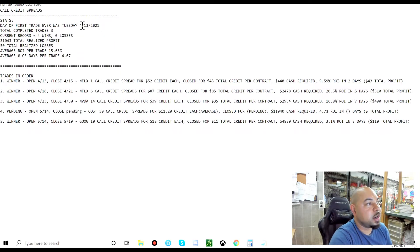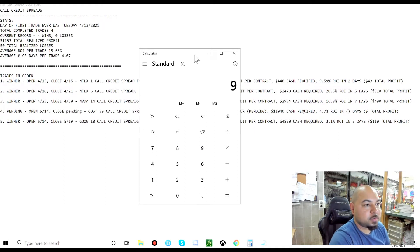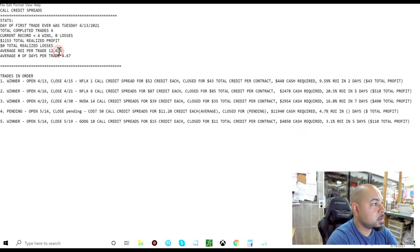Let's update the stats. My first trade was on April 13th of last year. Total completed trades: four, with a four and oh record. Adding $110 brings total realized profit to $1,153. Zero total realized losses. For average ROI: first trade was 9.59%, second was 20.5%, third was 16.8%, and the latest was 3.1%. That averages out to 12.49% across all four trades, though the average did drop because this last trade was only 3.1%.